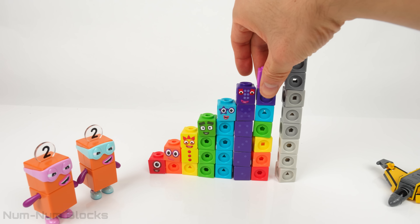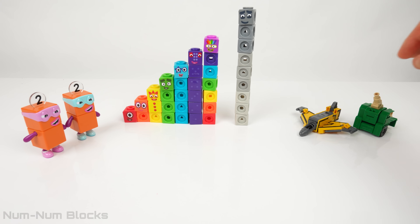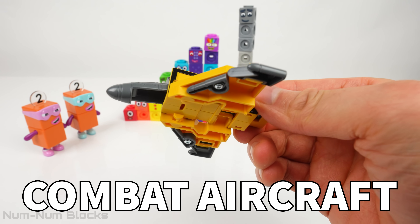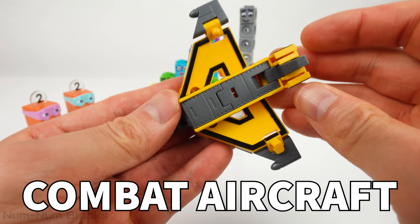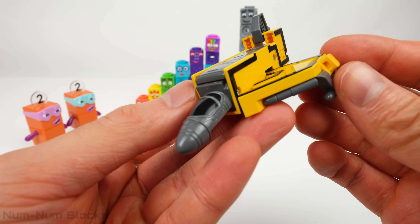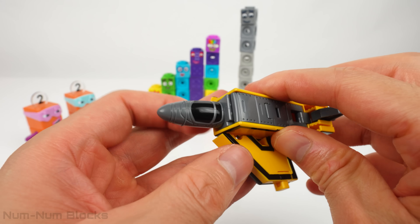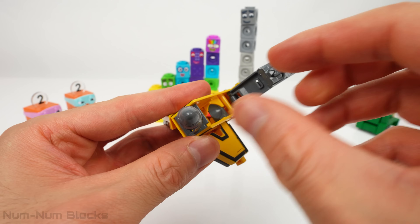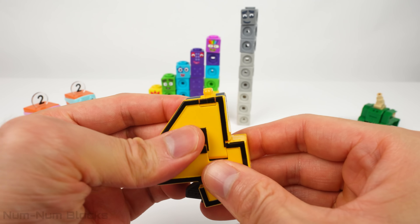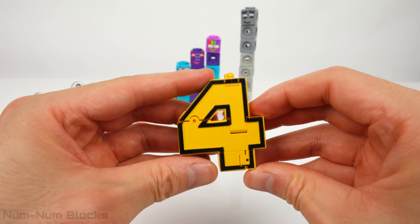Do you know the next even number? It's between seven and nine — it's the number eight. Let's transform this next vehicle. This is a combat aircraft, a super fast flying machine. It's sometimes called a jet because it has powerful engines that make it go really, really fast. Let's transform this combat aircraft into our next number.